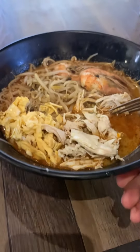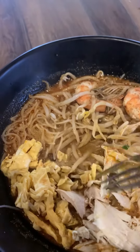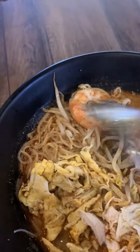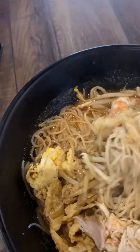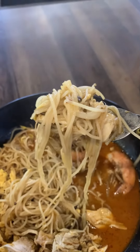So this is the Sarawak laksa at SCR Express. You can see it comes in a very big bowl — wow, the bowl is really huge! The color of the laksa is fantastic. You can see there are some egg, shredded chicken, and two big prawns. It's so hot, you can see the steam coming out of this.